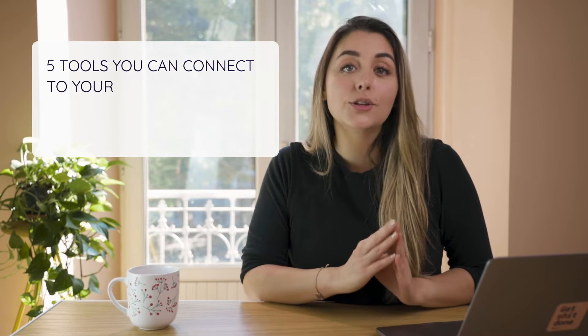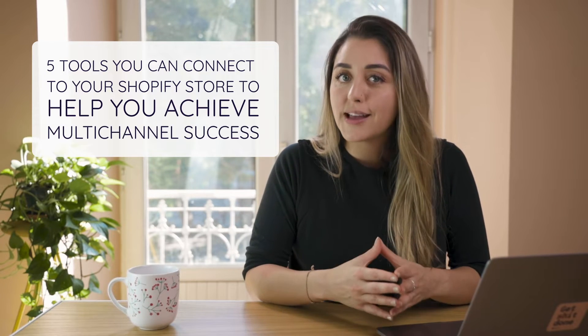Nowadays selling on one platform isn't enough — you need to go where your buyers are, and that isn't always your online store. That being said, selling on multiple channels isn't easy and you need the right tools to make sure that you're successful. I'm Manuela with Poltix, the central source of truth for all your product information. In this video I'm going to go over five tools you can connect to your Shopify store to help you achieve multi-channel success.